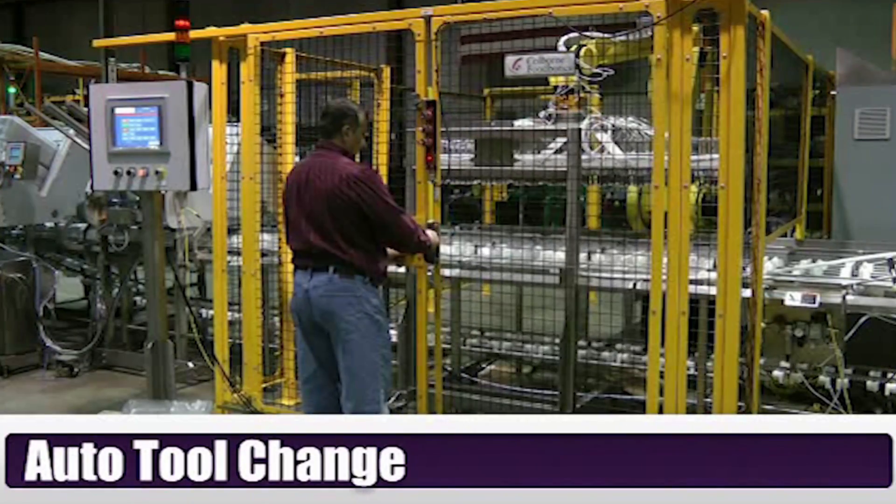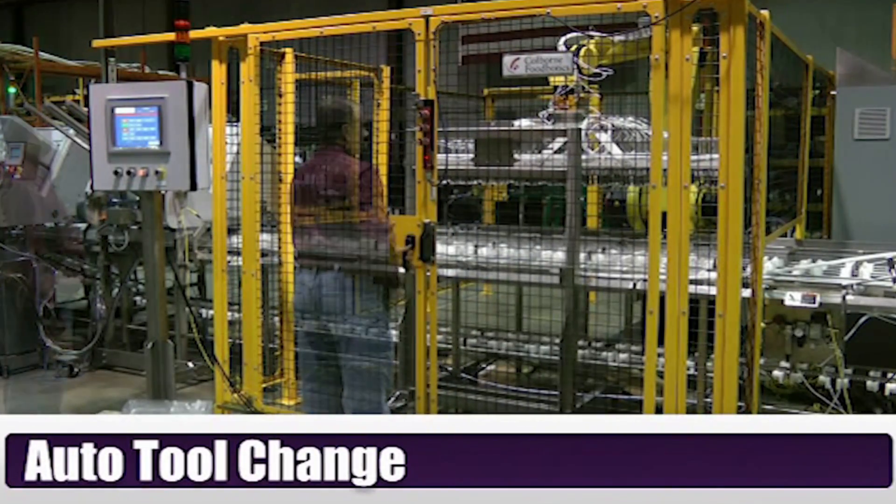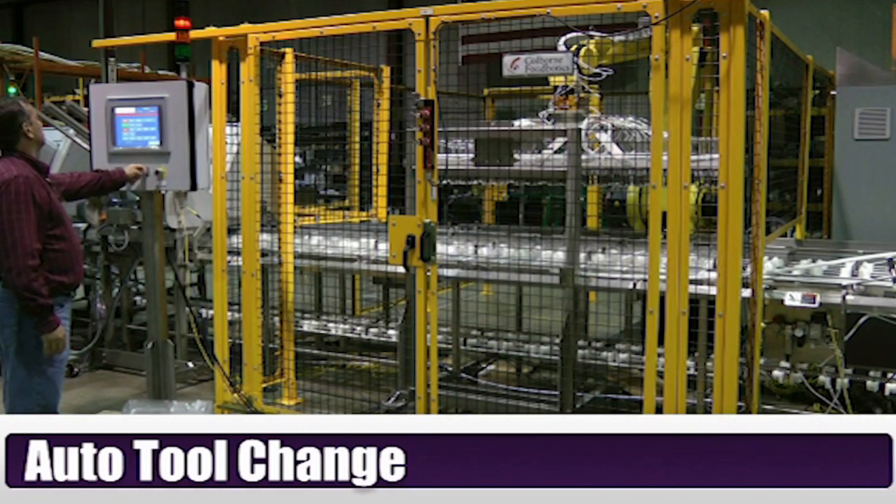The M410IB robot used in this system can be equipped with a fork or vacuum gripper with easy auto tool change.